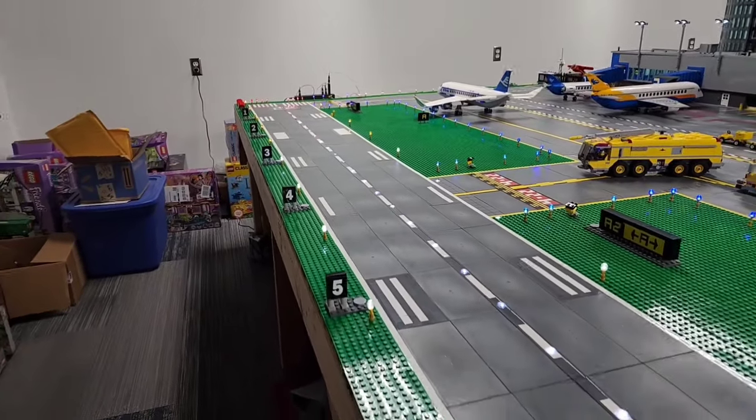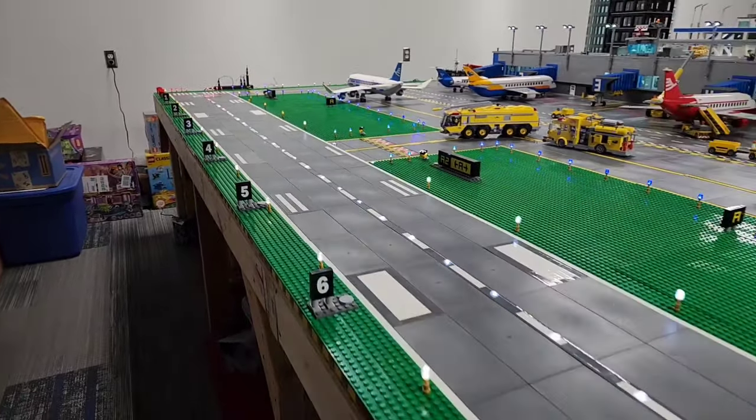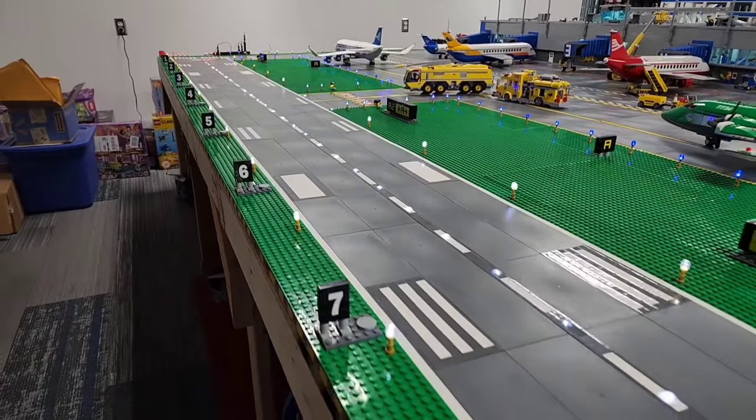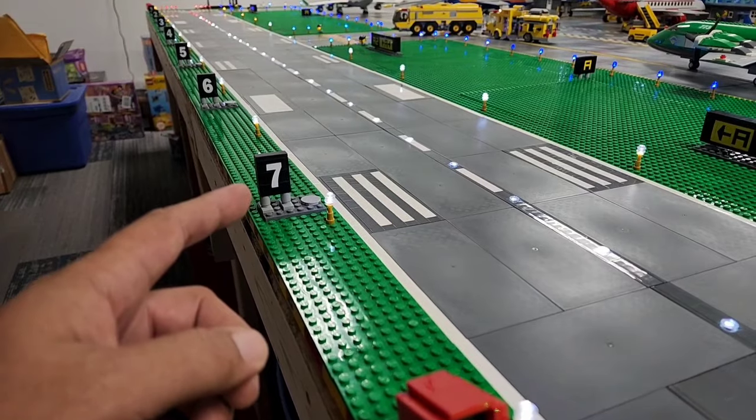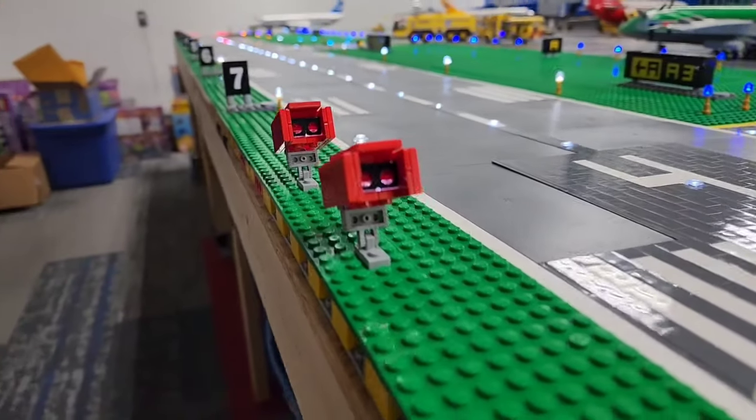The runway that this is modeled after is two miles in length. My runway is only 8,000 feet, which can be determined by looking at the distance remainder signs on the side of the airfield. To help with the realism, I even created nav aids.